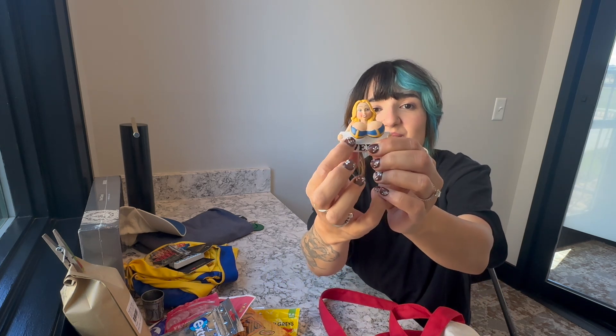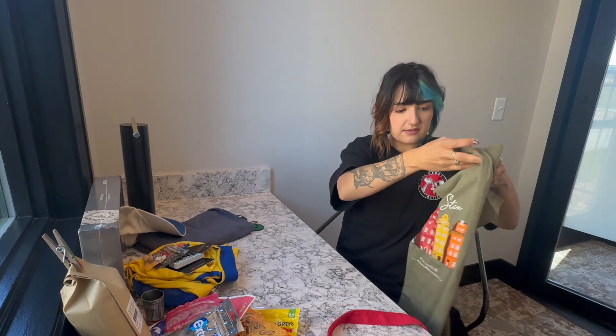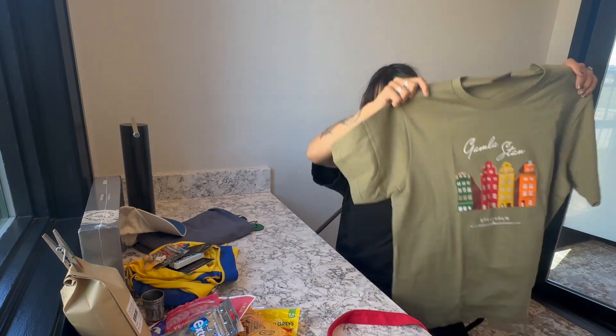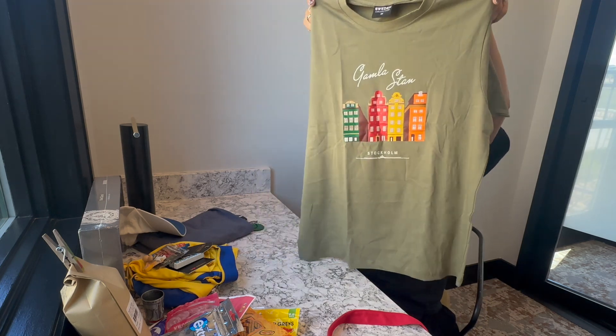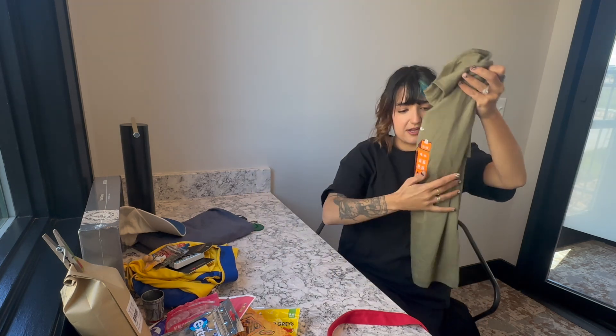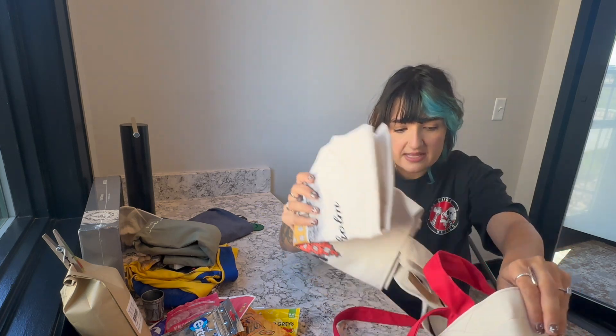I got another funny magnet — this one is for my brother, very Swedish, I think he'll like it. And for my mom I also got a t-shirt that says 'Gamla Stan,' which means old town. I love the color and the design — really nice.